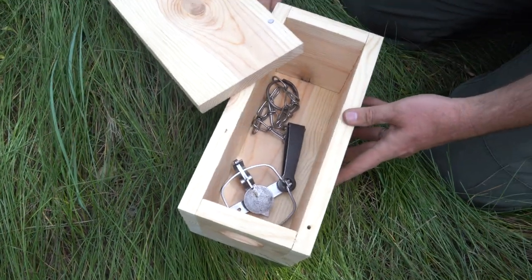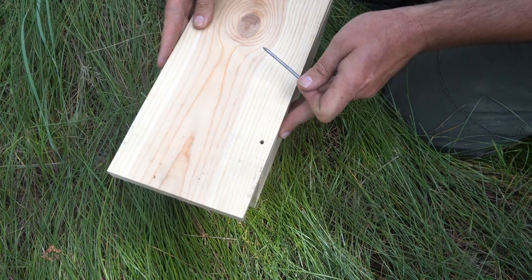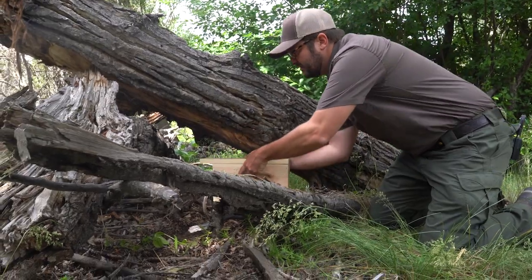Foothold traps, when used for the capture of weasels, become a lethal body grip device. With the use of an enclosed box with a small hole on one end, the system becomes highly selective for weasels, especially in the cold and snow.